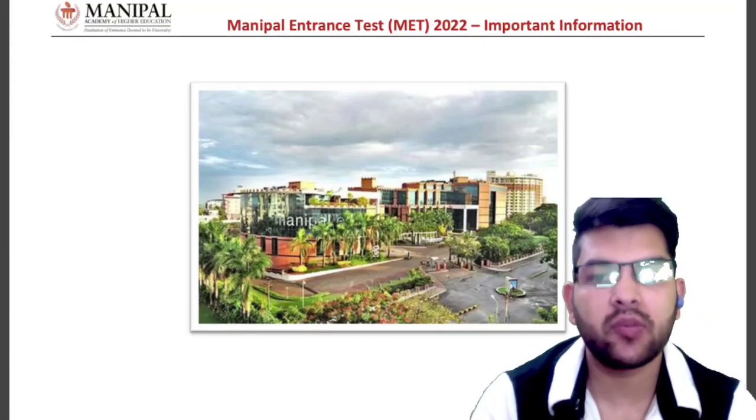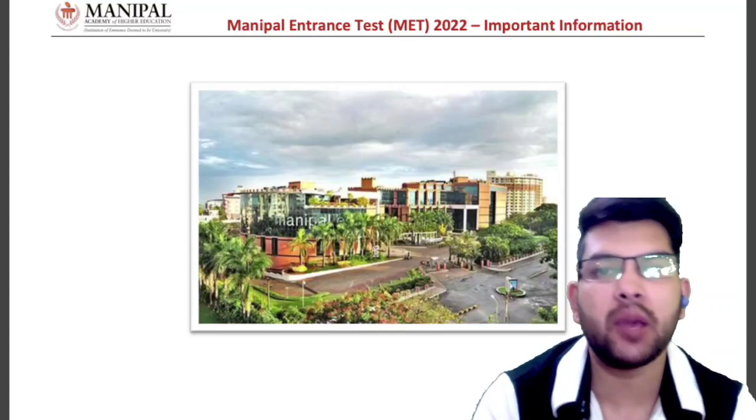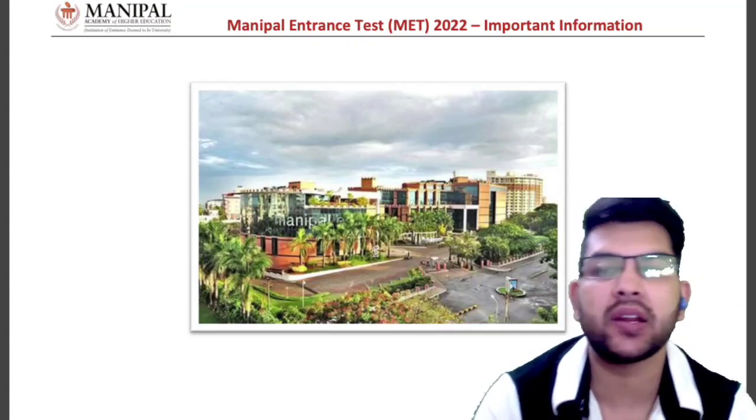Hi, this is Ameer and you are watching my channel. I will provide you some important information for MET 2022, that is Manipal Entrance Test 2022.